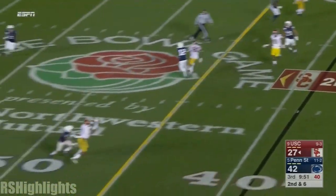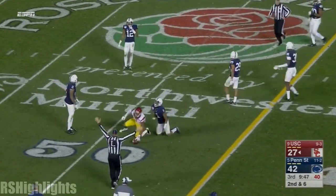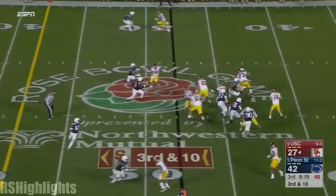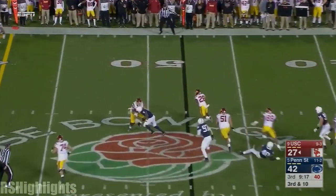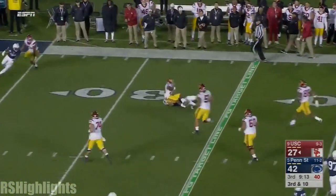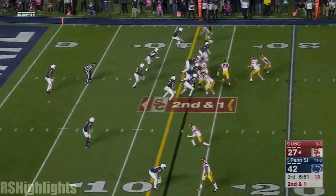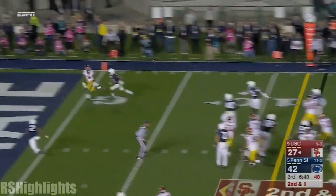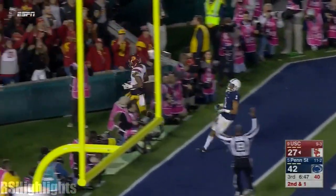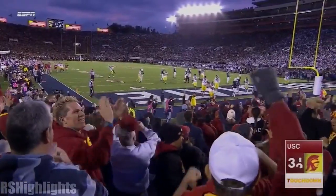Second and six. Delivers to Rodgers. Darnold puts it on a screen. Many yards — dragged down at 32, his first touch. Second and one — play action fake. Touchdown! JuJu Smith-Schuster and the Trojans do break the 28-point run.